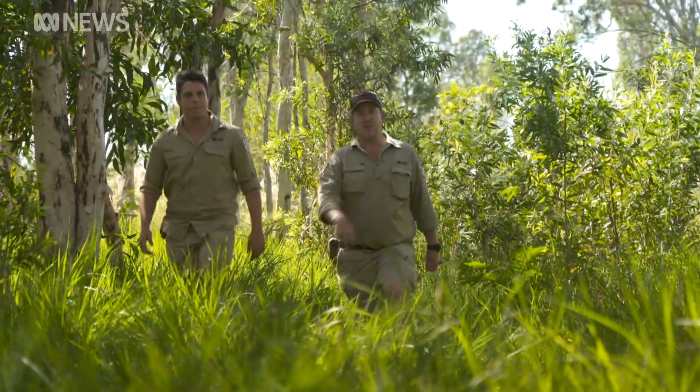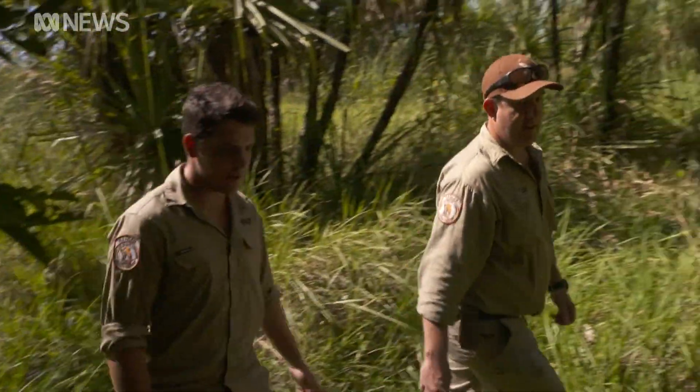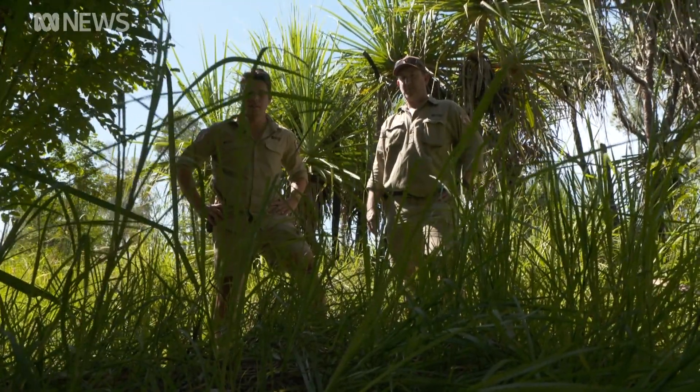Wildlife rangers say a woman was collecting pandanus leaves when she made the surprising discovery. It was right here — there's not much left, it's washed away now. A second nest was found on the outskirts of the Darwin suburb of Leanyer.